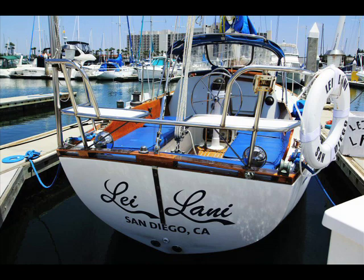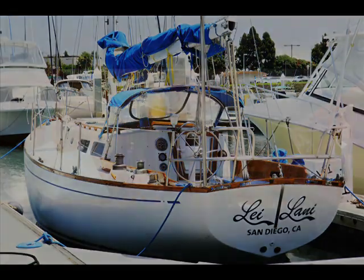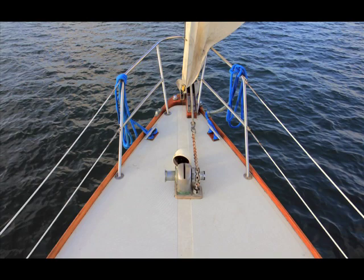Myself and a team of about 10 friends actually remodeled this entire boat ourselves — all the woodwork, everything you see here is pretty much done by us. The interior is all remodeled as well and we've made a project of it over the last year, year and a half.